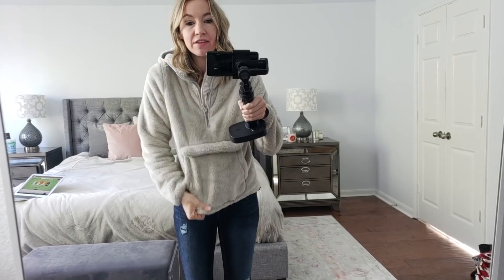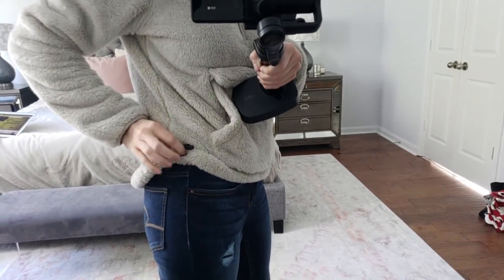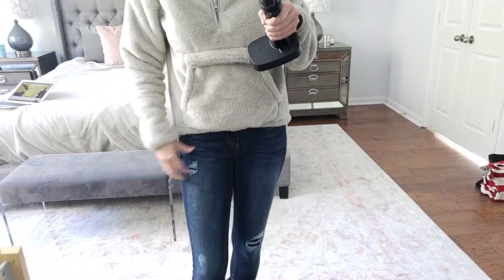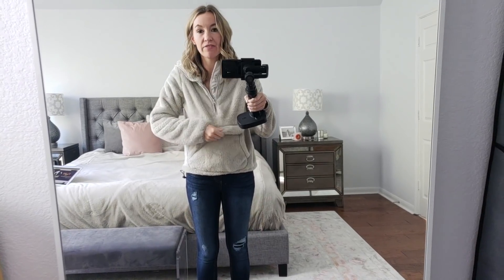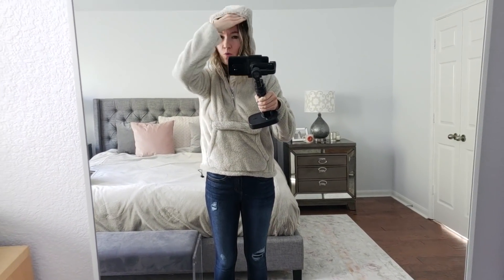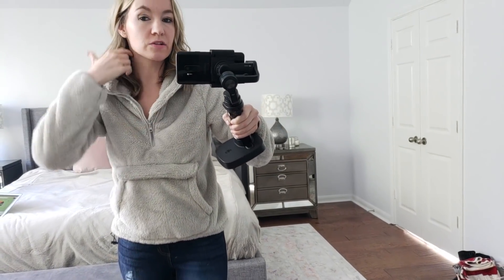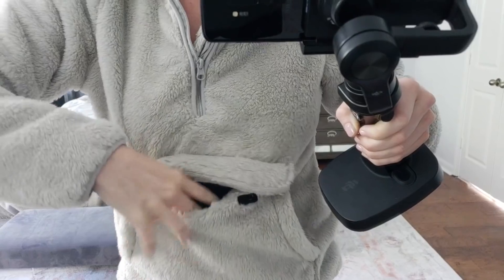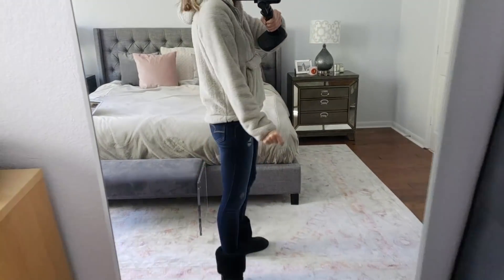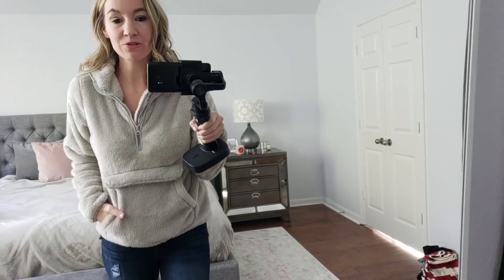The fleece was around that same price point too. I just noticed it has two drawstrings on the side if you want to tighten it up — I didn't even notice that! It's really cute and it's actually fleece on the inside too; a lot of fleeces don't have that, but this one does so it's definitely warm. It has a hood, a little inside lining, and a velcro pocket in the front. So you can put your phone, a credit card, snacks in there.